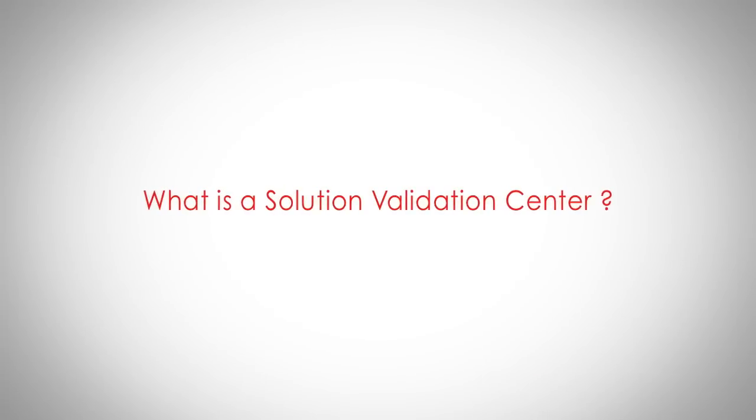Equinix is pleased to offer the Solution Validation Center to our existing and prospective clients. The platform is designed around removing the technical barrier of entry for companies and customers looking to address next-generation technology problems.